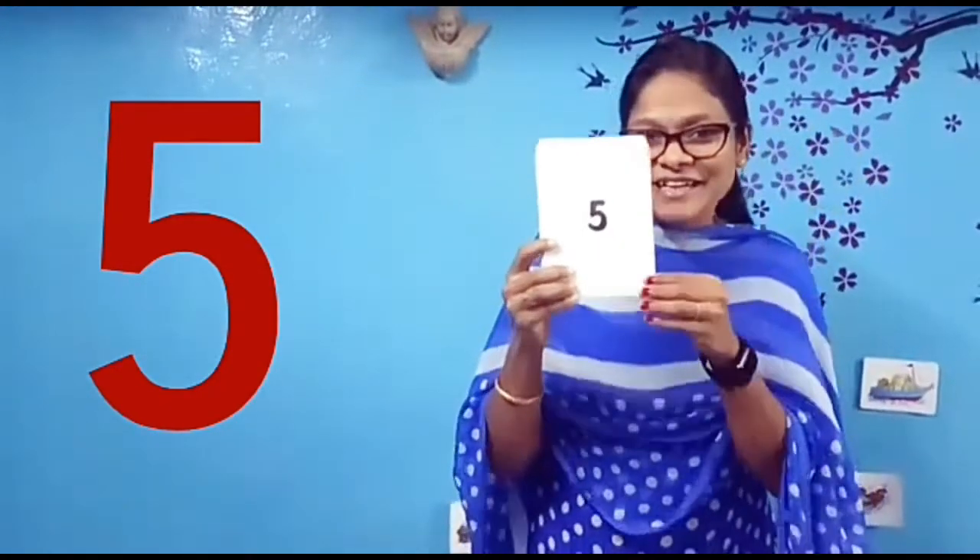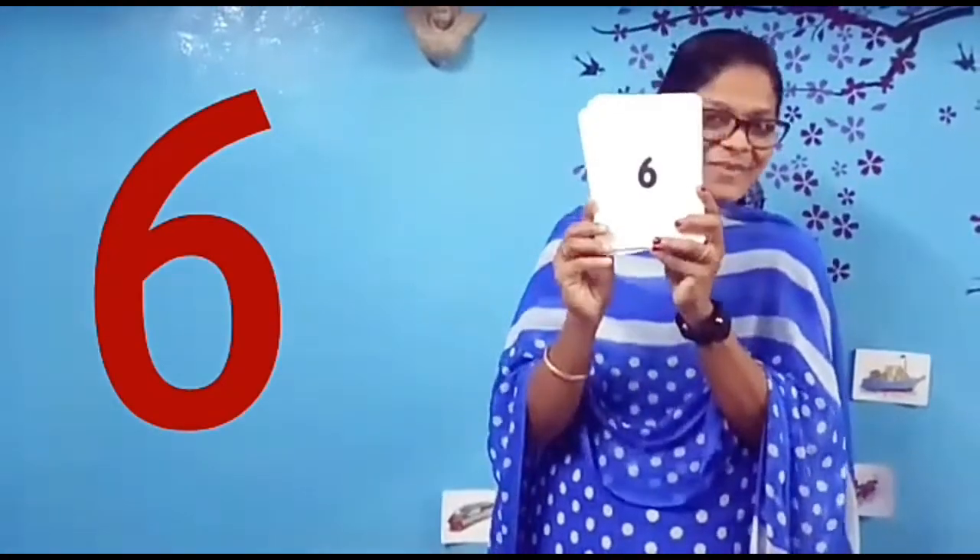Number 5. Number 5. This is number 5. Very good. Now tell me — number 6. Number 6. This is number 6.